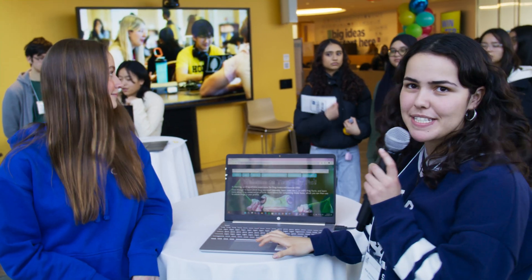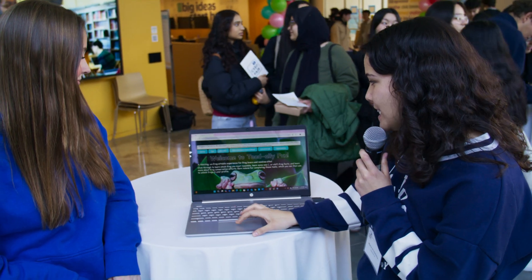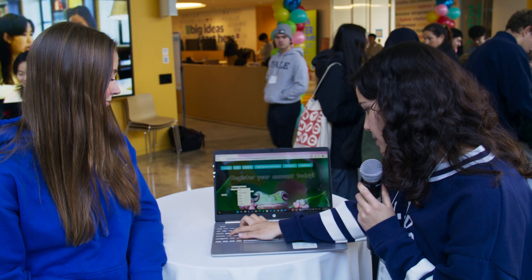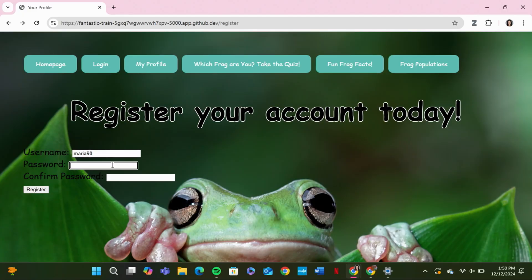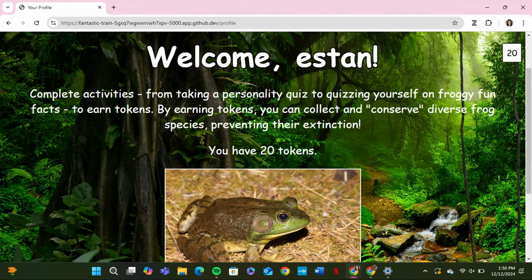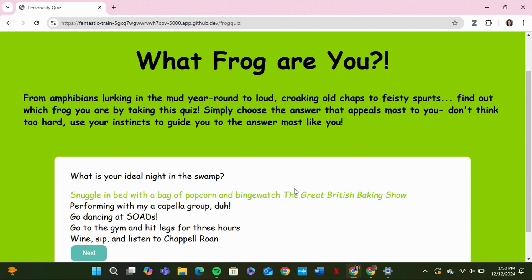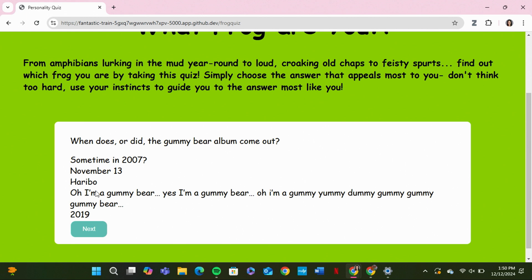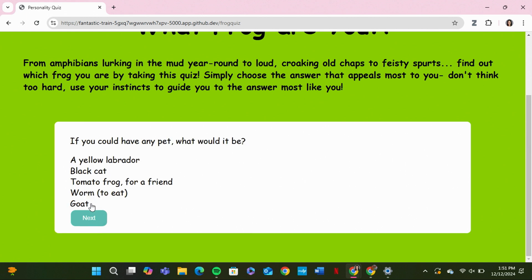Yes, of course. So my project is basically a way to inform users about frog populations and different frog species. You can go ahead and register an account, and we can make a super simple registration — Maria 9 — and the whole point is that you're basically going to be able to collect tokens. I can go through and play different games depending on what I want to do. I can take a personality quiz, and it'll basically tell me what frog I am, and just provide a really simple way for users to get to know more about frog species and the kind of concerns that really affect them.